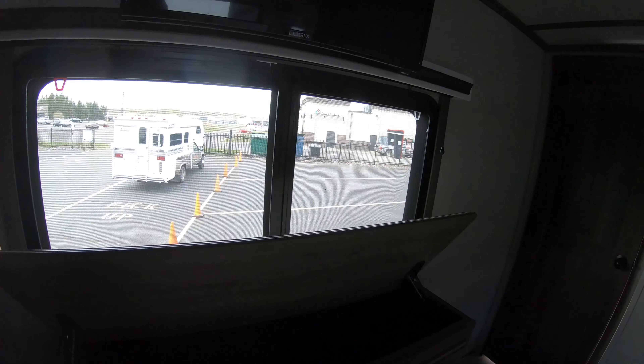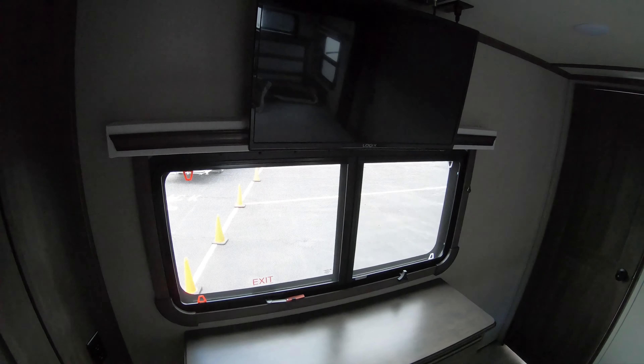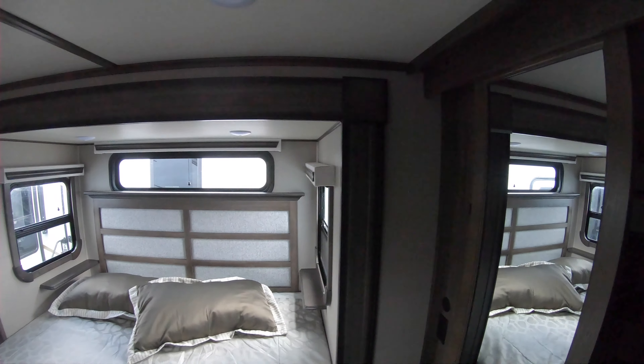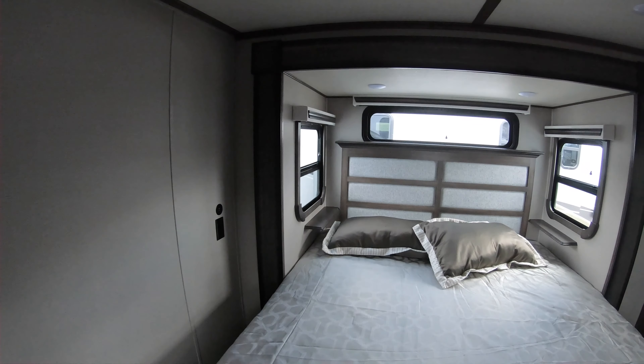Chest of drawers with a little hidden storage compartment. Six drawers total, TV all ready to go. Again, fully ducted heat and AC throughout the coach. Outlets on both sides, charging ports on both sides.